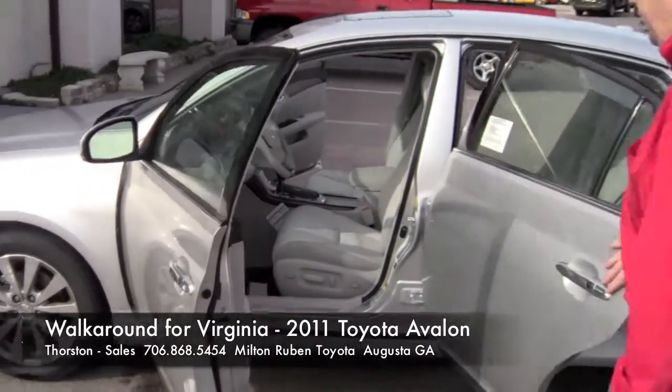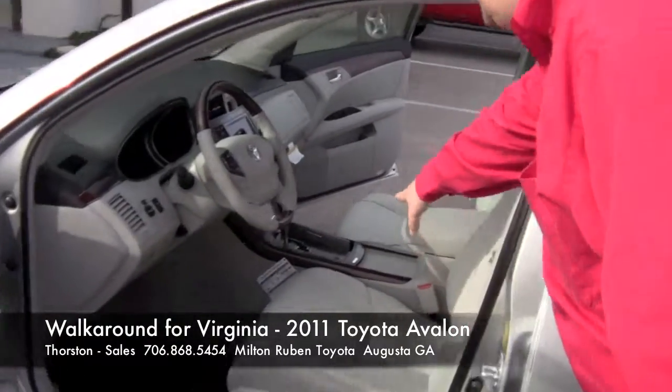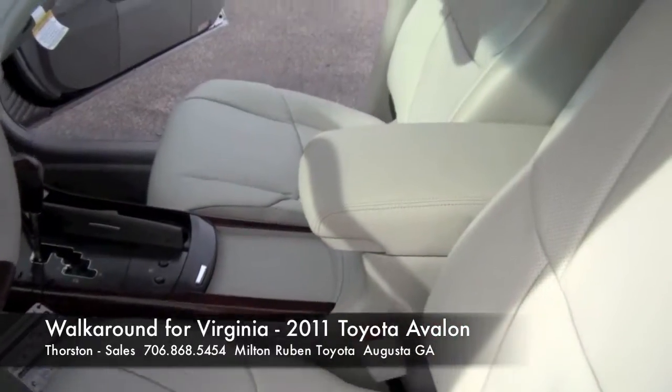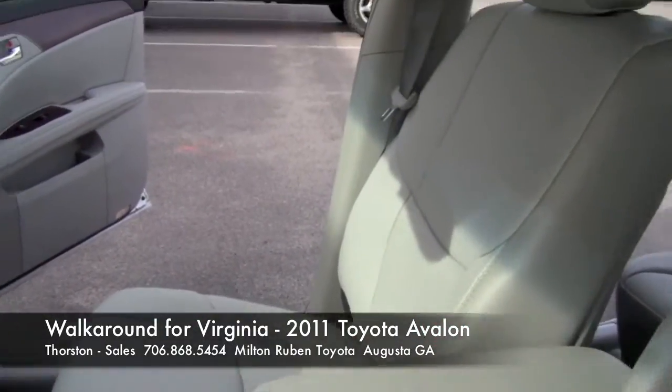It has the leather, it has the perforated seats, it has the heated and cooled seats, it has the navigation, it has Bluetooth, it has all the features you were looking at — light interior, light exterior.